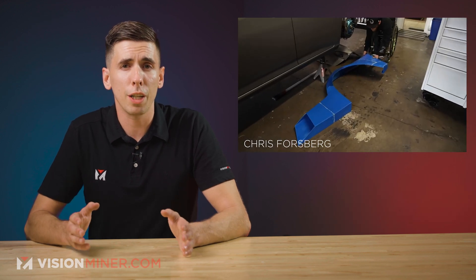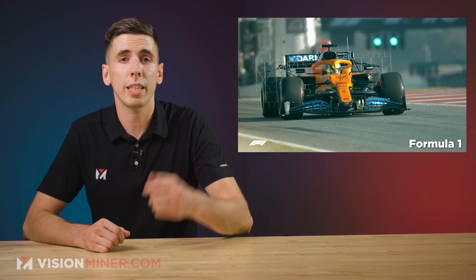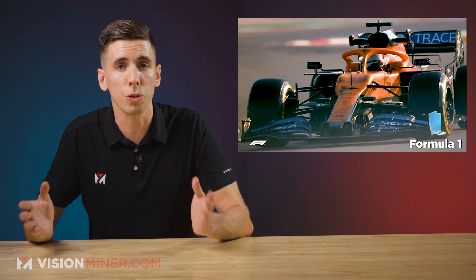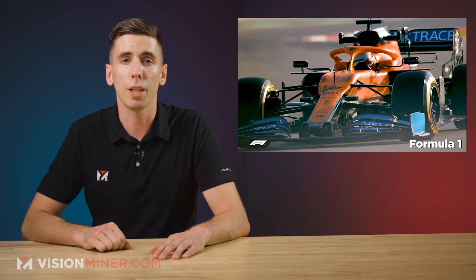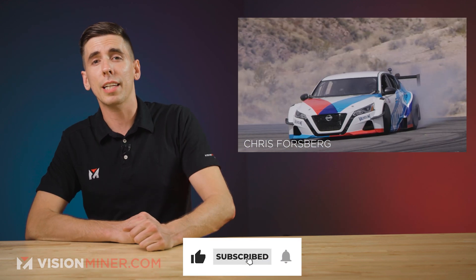You can watch the full video of the body kit build on his YouTube channel, which we've linked down below in the description. Also feel free to check out our 3D printing in motorsports video, also linked down below. Make sure to hit that like button while you're at it, and subscribe so you don't miss the next video.